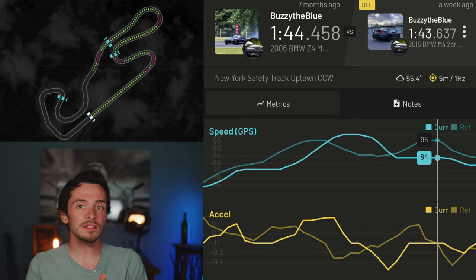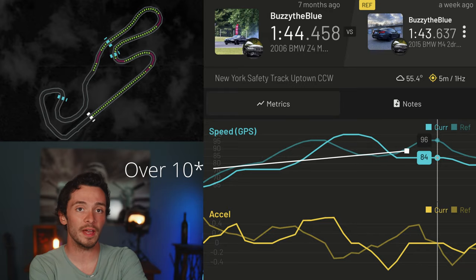In a couple of the high-speed sections, you can see that the power and grip of the M4 actually let it carry more speed than the Z — nearly 10 miles per hour more, in fact.